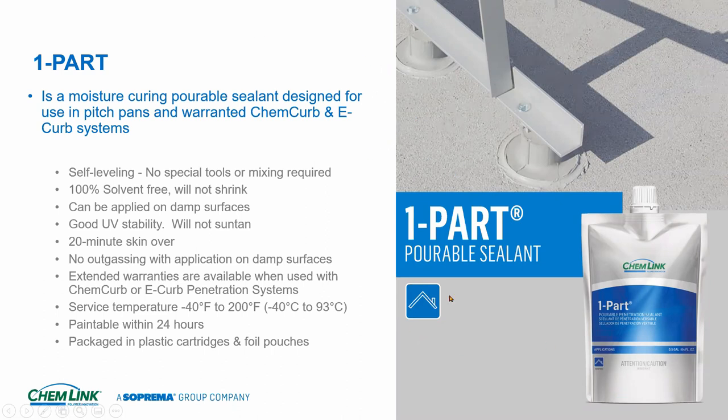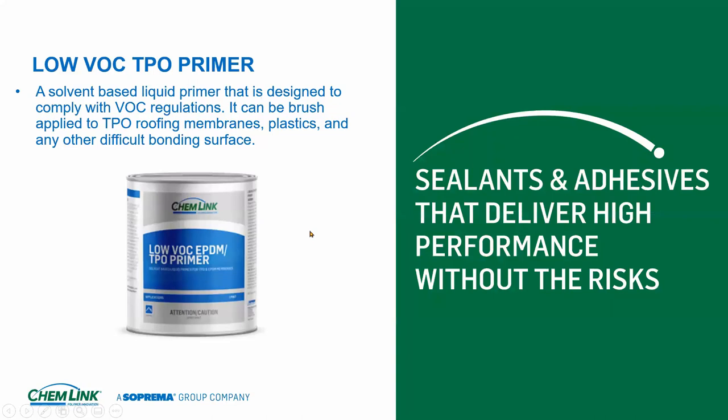Here's our one-part pourable sealer. Everything I said before applies again: 20-minute skin over, great UV stability, works on damp surfaces, doesn't shrink, 100% solids, self-leveling, service temperature minus 40 to 200 degrees. It's all polyether — the only difference from M1 is this one is more viscous and self-leveling, designed to fill curbs.